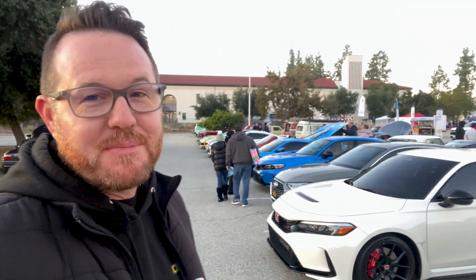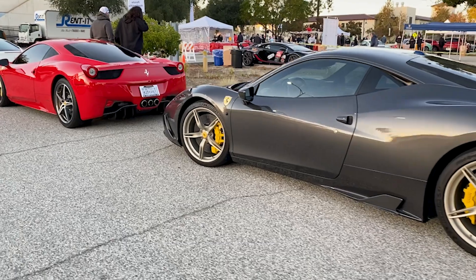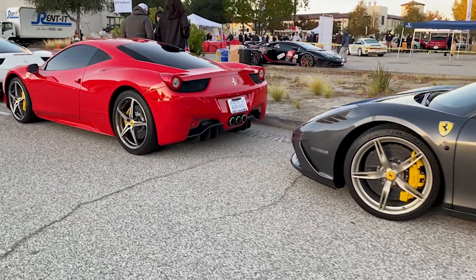Besides the obvious fun that comes with increased horsepower and torque, the car family you become a part of is a really great perk. There's a big group of car enthusiasts who are willing to help you with the build, give you advice, go on canyon runs, meet at cars and coffee, or join you at car meets like this one. Thanks to all my subscribers for supporting this channel — please subscribe and hit the bell icon for future notifications.